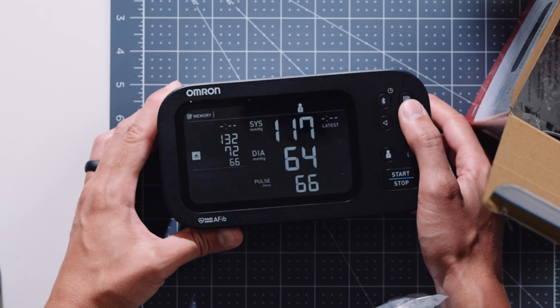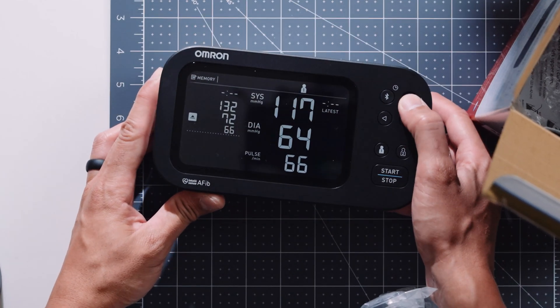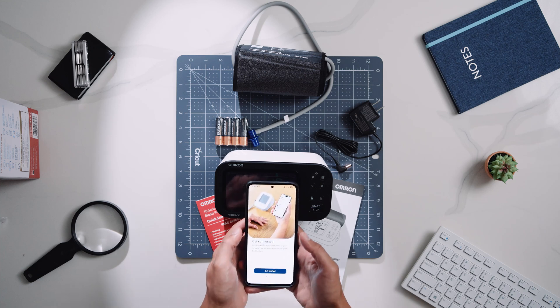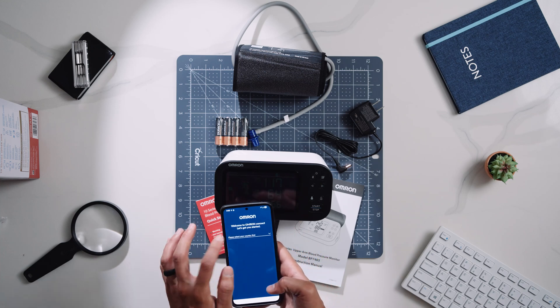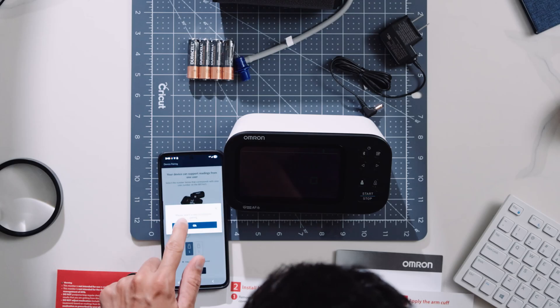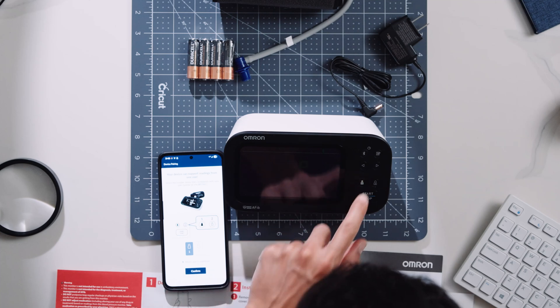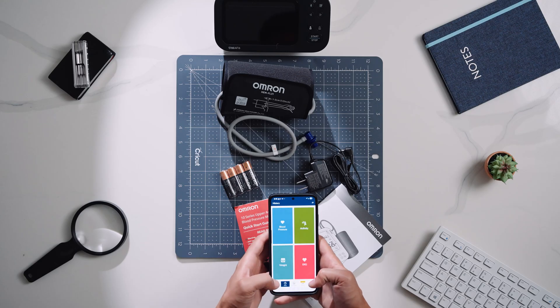The monitor is clinically validated for accuracy and reliability. It's got a bright backlit display that shows your current and previous readings side by side, and even gives you weekly averages for possible AFib events. It stores up to 200 readings, and you can also sync via Bluetooth to the Omron Connect app — it's free, by the way — to track everything over time and share data with your doctor.